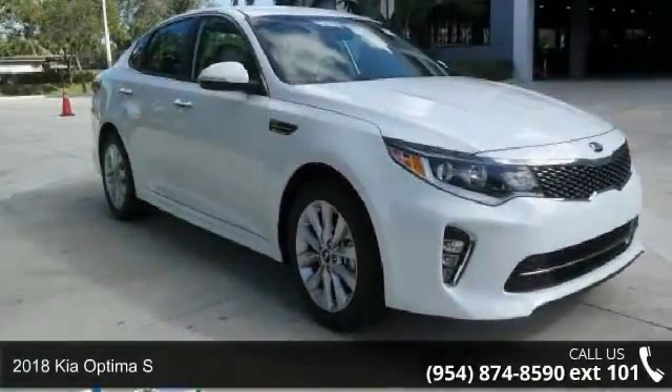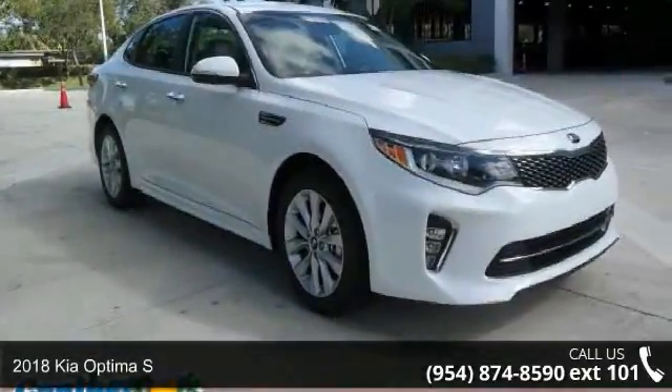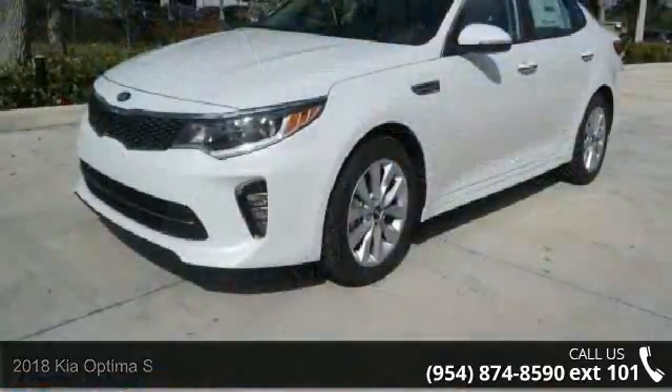Imagine yourself in this 2018 Kia Optima S. This may be the set of wheels you've been looking for.